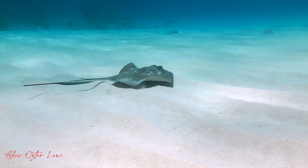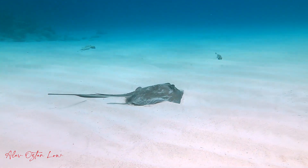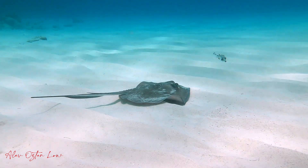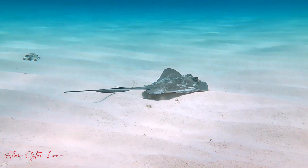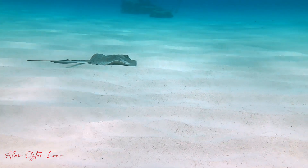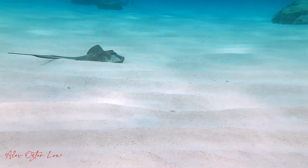It never gets old to watch a southern stingray swim on the sand, gliding over it so gracefully it doesn't even disturb the peaks and valleys of the sand as it swims over it. It does glide gracefully, that is, until it finds something delicious — and then it's a flurry of sand as it puts on the brakes to eat.